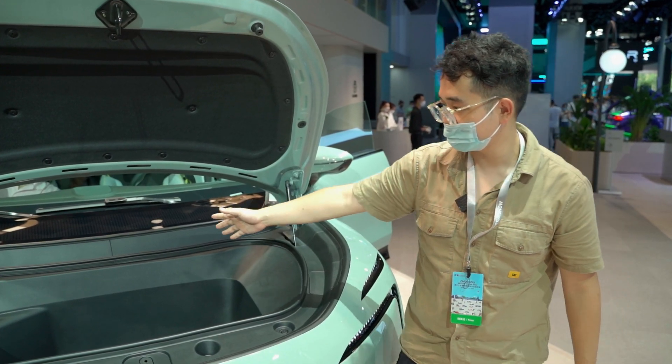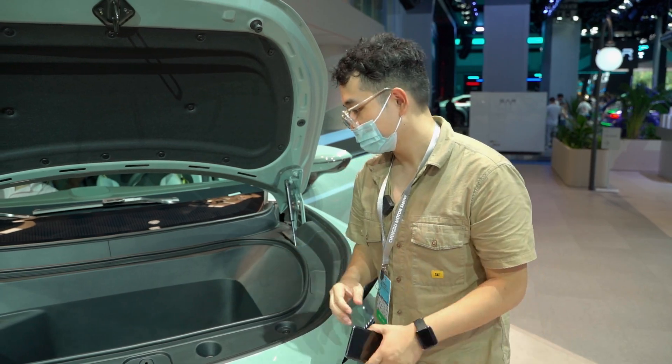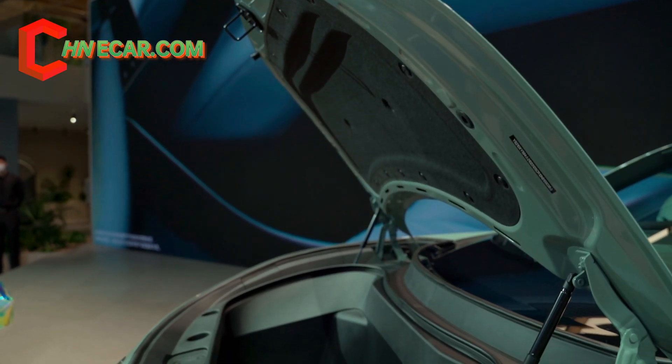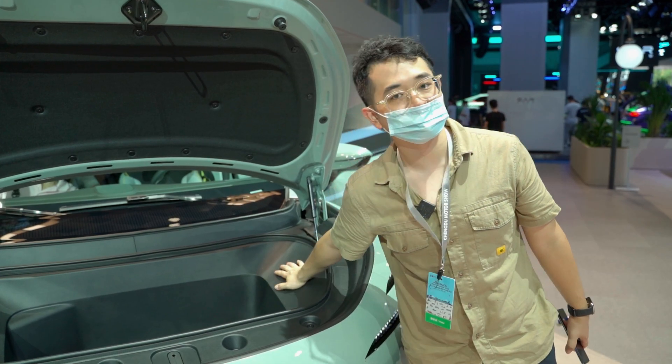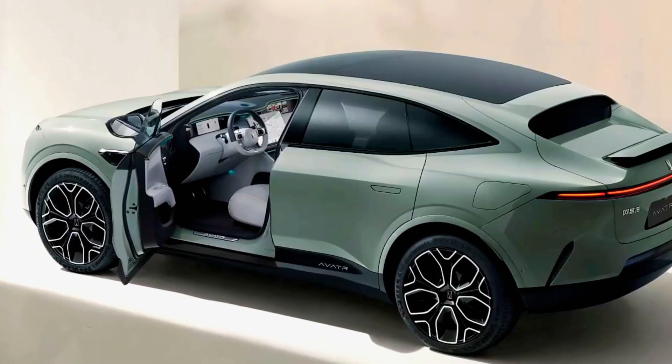The highlight of the front trunk — you can see it's very huge. I think you can put a 12-inch luggage here. It's suitable for most users, and it can also override the back trunk limits.